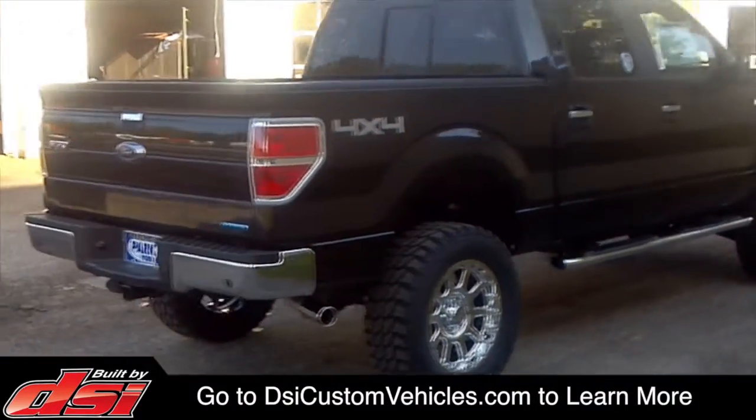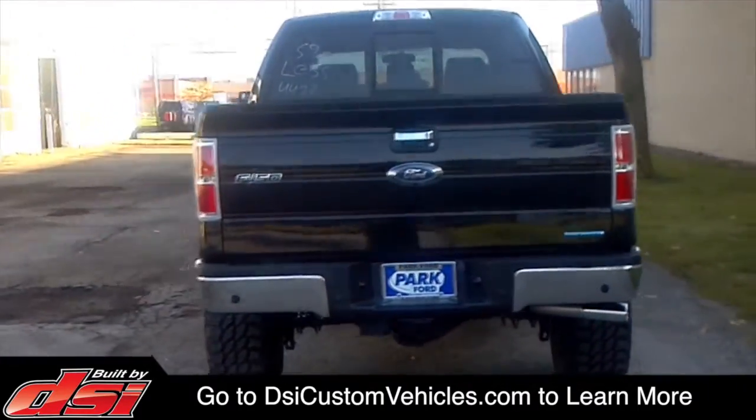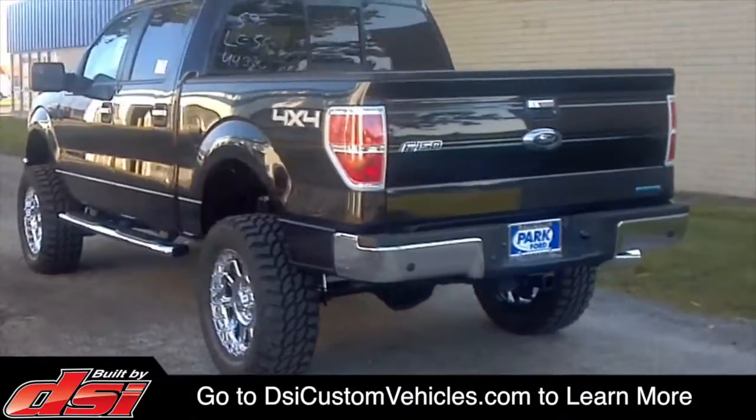Visit dsicustomvehicles.com to learn more about DSi-lifted trucks or to find a dealer near you.